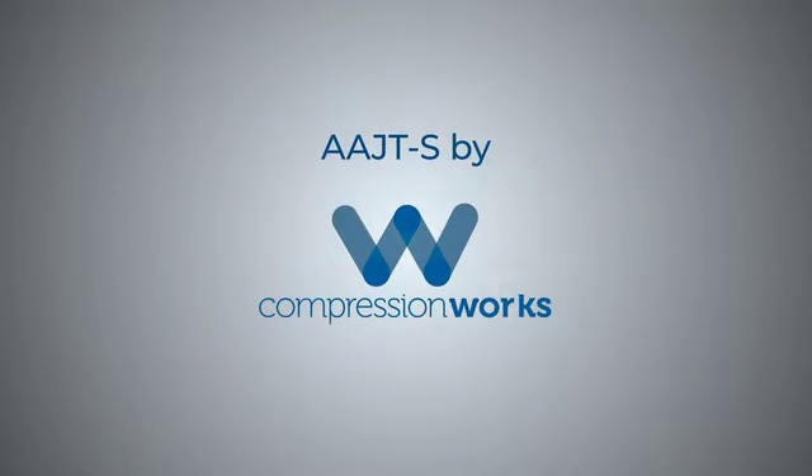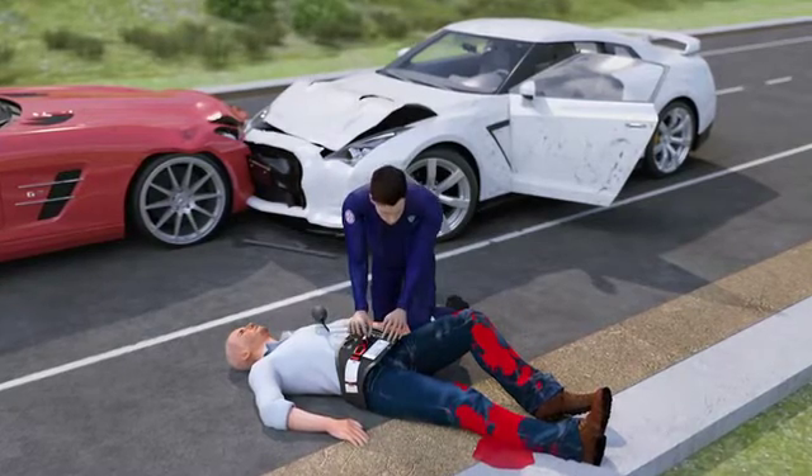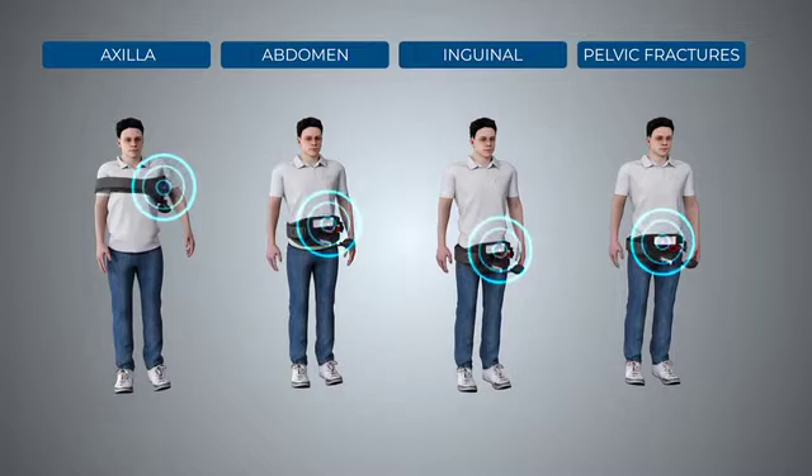The AAJTS is the only multipurpose device on the market today indicated for use in the axilla, on the abdomen, in the inguinal region, and for pelvic bleeding. The product may also be used for pelvic stabilization.